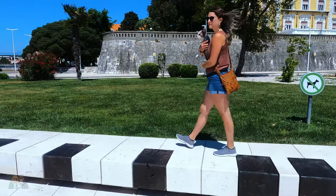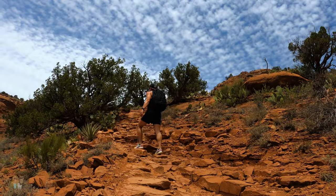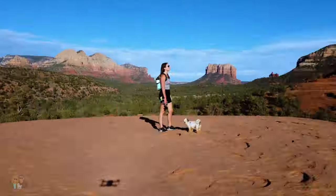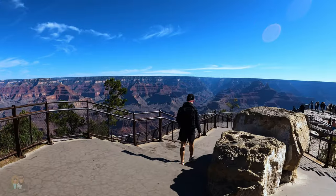We're Vero and Justin, Canadians who love to travel and share their experiences through videos. We arrived in Arizona mid-May and after spending a few days in Phoenix, we set off for some hiking in northern Arizona. In this video we combined four hikes that we did in the area — three in Coconino National Forest in Sedona and one in the Grand Canyon.